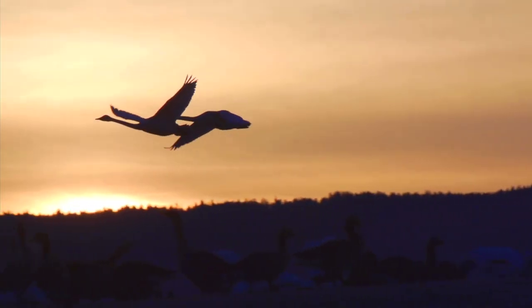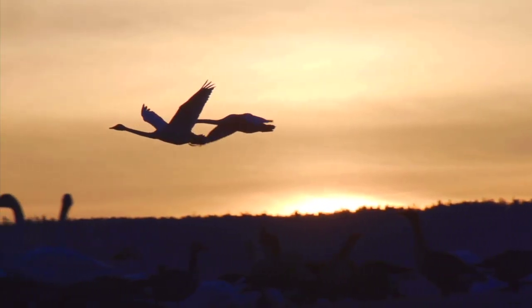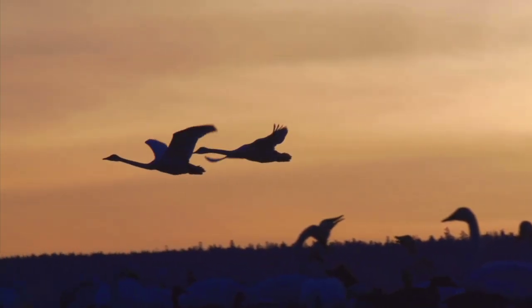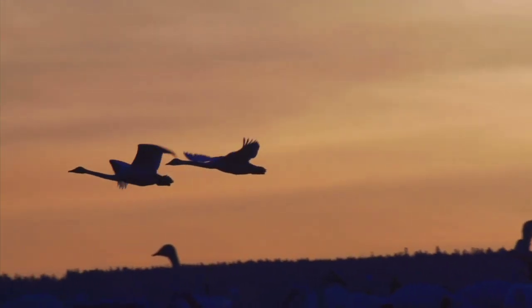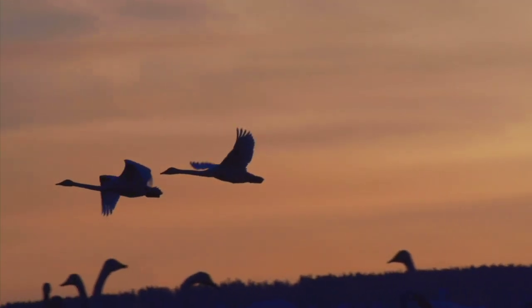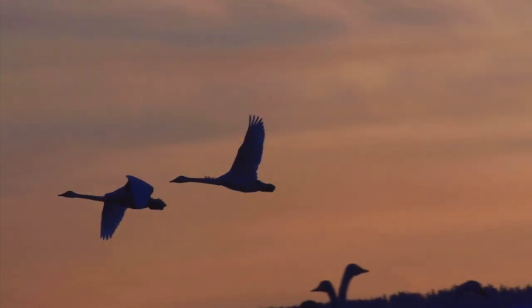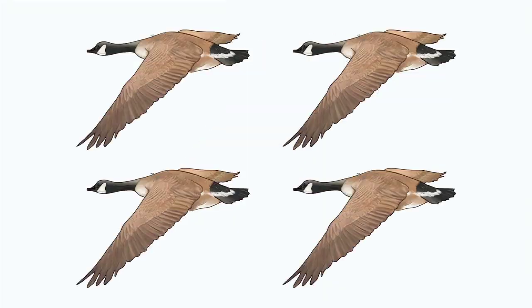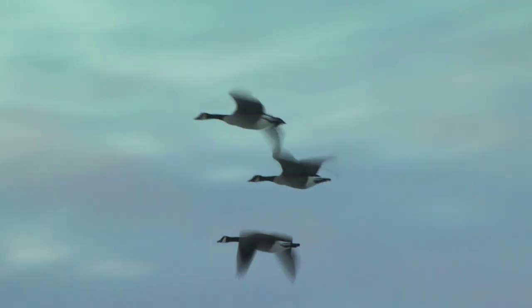Migration in birds reminds us of our dynamic earth, which we are only beginning to understand. This collaborative research will allow us to unfurl more of the mysteries of what many birds do twice a year, every year. Eventually, we hope to have hundreds or even thousands of birds carrying labs, taking science on the wing.